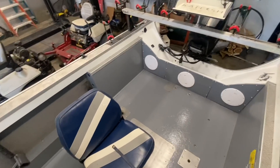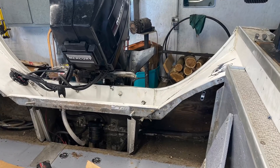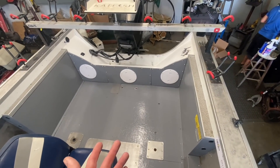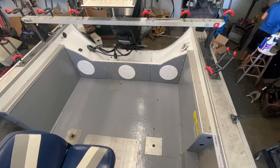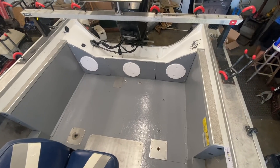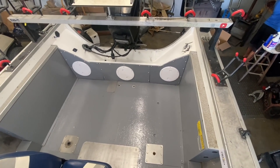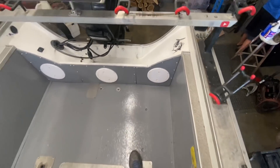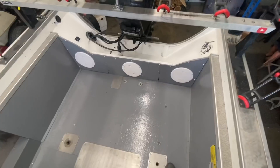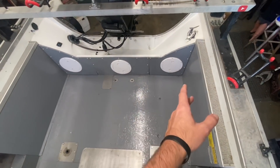Since I was already this far into the project, I figured I may as well do some work to the transom because it had a few problems. As far as the actual transom board it was in great shape — I honestly believe somebody had replaced it at some point because of how good a condition it was in. There were some rivets that had been either cut or broken, so I fixed those, and I found some bolts that were missing and put them back in, so the transom should be a lot stronger than it was before. The doors back there were in pretty bad shape and the middle door was actually missing, so I made some new doors and put some gray paint on them.